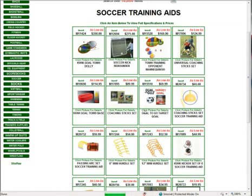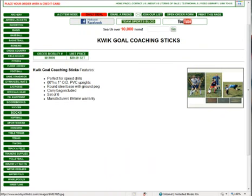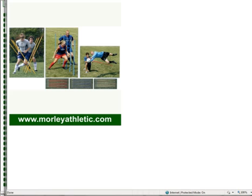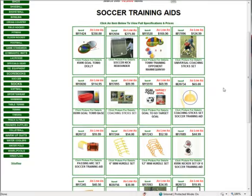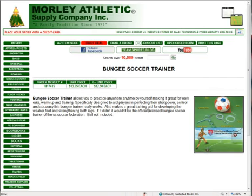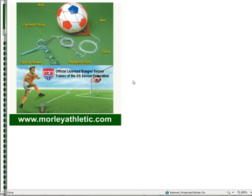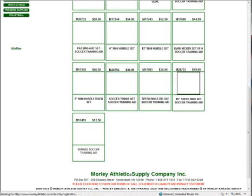Under training supplies, we've got pretty much everything you could need. One of the popular items has been the coaching sticks — you can find tons of different drills on the internet to run with these. You stick them in the ground and they're used for agility training. Another popular item is the bungee soccer trainer, great for individuals. Kids can use these in the backyard without chasing the ball everywhere. It's the officially licensed bungee soccer trainer of the U.S. Soccer Federation, model M17415, at $13.95 each — $12.50 if you buy six or more.